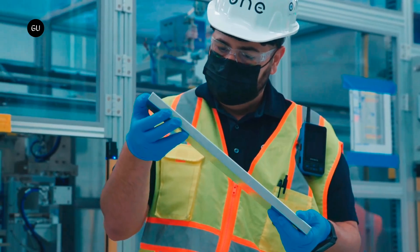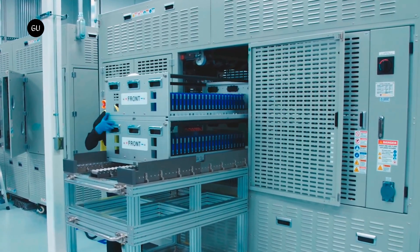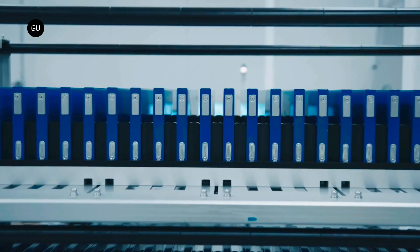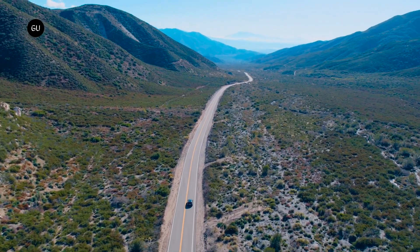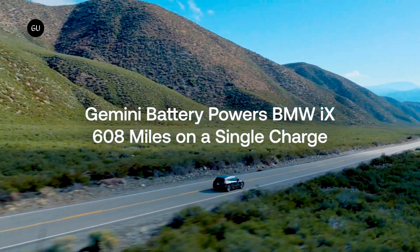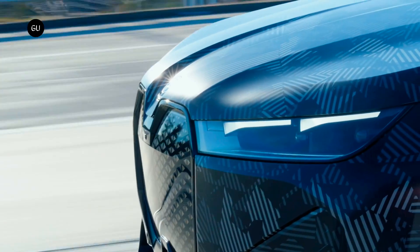Michigan-based battery startup Rnext Energy has made a significant breakthrough in the field of energy storage technology. The company has announced that its Gemini dual chemistry battery has achieved an impressive 608 miles, or 978 kilometers of range in a BMW iX on a single charge. This milestone was achieved using a WLTP test cycle, which is the European standard for determining the range of fully electric vehicles.